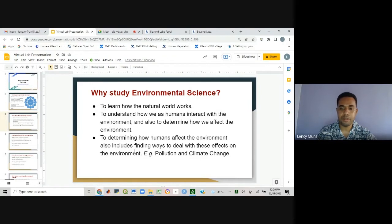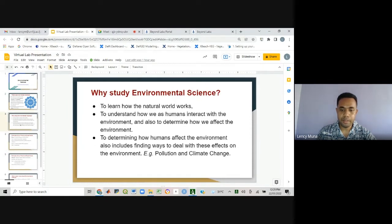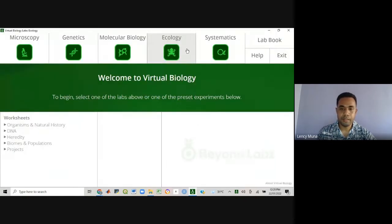Environmental science focuses on topics like pollution, climate change, and so on. And for the demonstration today, I will be looking at the impact of climate change, which is human related, and its impact on some species.